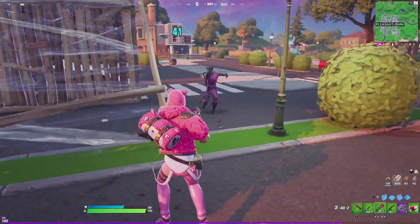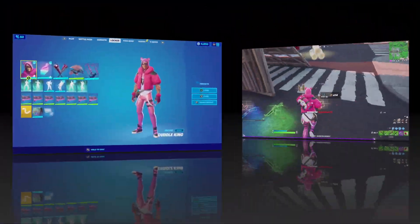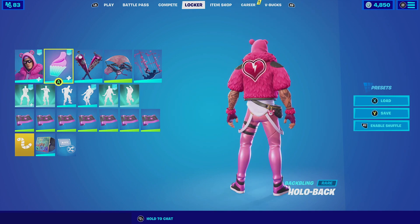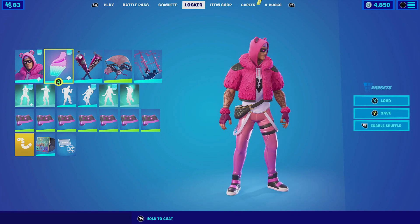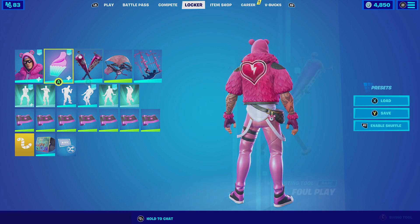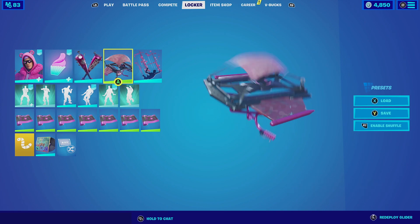Without further ado, let's get this combo started. For our first combination with the Cuddle King, we are going to be pairing it up with the Hollow Back with the Cuddles style. It is a hologram from a broken heart but it matches really well. The undershirt he has has a similar logo, so having this on his back — which is all pink — makes sense. Then for the harvesting tool we're going to be going with the Foul Play. The Foul Play itself is two bats that have a metallic pink color scheme, and it matches really well with the overall look of the skin.